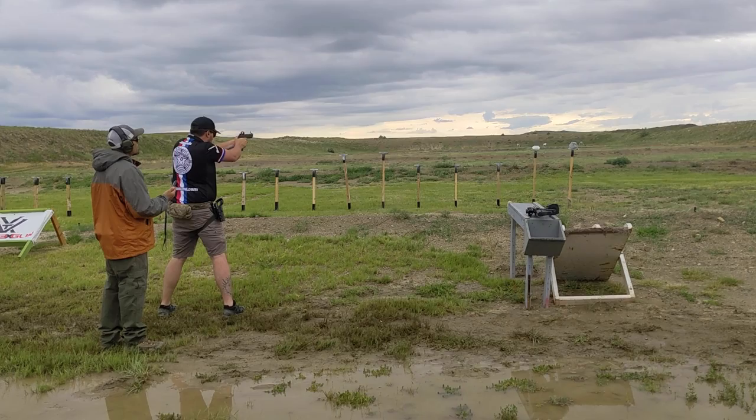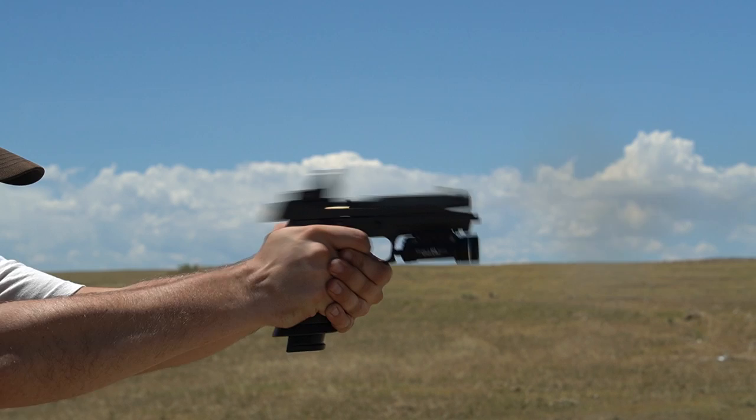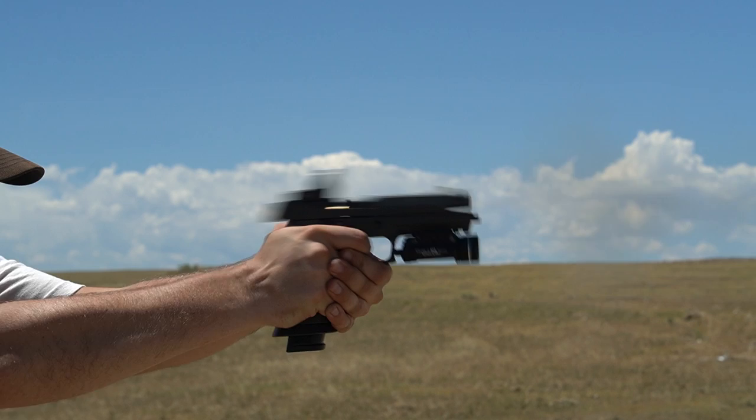So is the Leupold Delta Point Pro the best red dot for your pistol? It's definitely a top contender, with only a few other optics coming close to its quality and reliability. Consider how you plan to use the optic and let us know in the comments what you think the best red dot for a pistol is. For Ammoland TV, I'm Duncan Johnson — hit that subscribe button and smash like if you want to see more content like this.